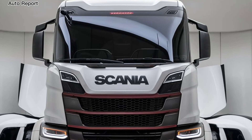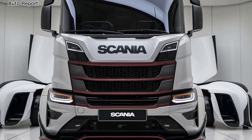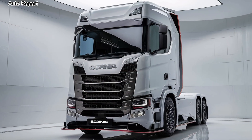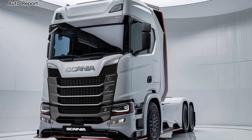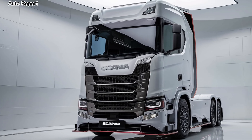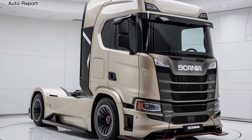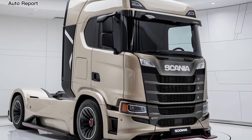In conclusion, the all-new 2025 Scania truck is a remarkable blend of power, efficiency, and comfort. With its cutting-edge design, advanced safety features, and commitment to sustainability, it's set to redefine what we expect from heavy duty trucks. Whether you're a fleet manager or an independent owner-operator, this truck is sure to impress.